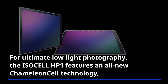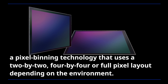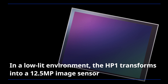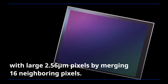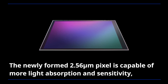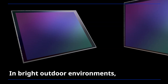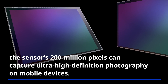For ultimate low-light photography, the ISOCELL HP1 features an all-new Chameleon Cell technology, a pixel-binning technology that uses a 2x2, 4x4, or full pixel layout depending on the environment. In a low-light environment, the HP1 transforms into a 12.5 megapixel image sensor with large 2.56 micrometer pixels by merging 16 neighboring pixels, capable of more light absorption and sensitivity, producing brighter and clearer photos indoors or in the evening. In bright outdoor environments, the sensor's 200 million pixels can capture ultra-high definition photography on mobile devices.